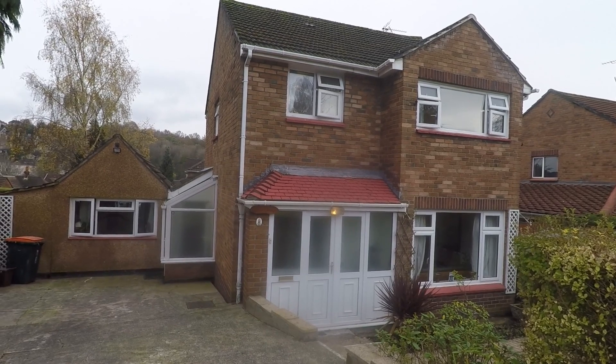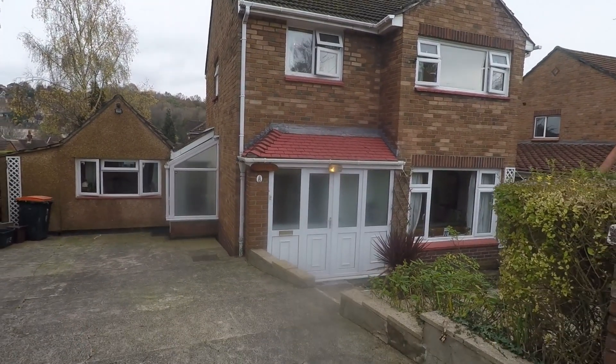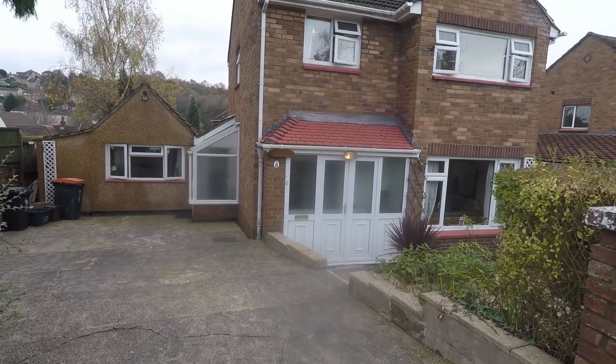Welcome to this Pinkman video tour of the spacious detached property with three to four bedrooms located on Melbourne Way.